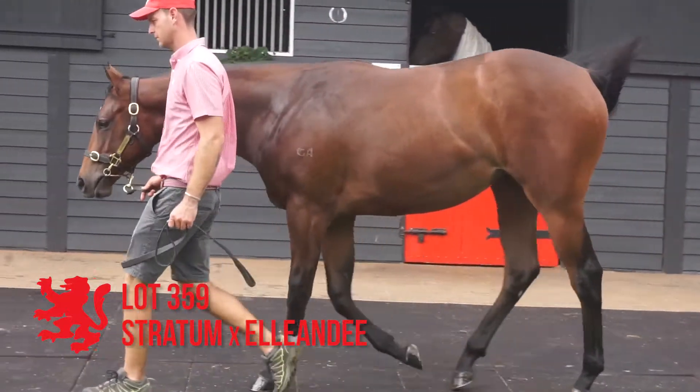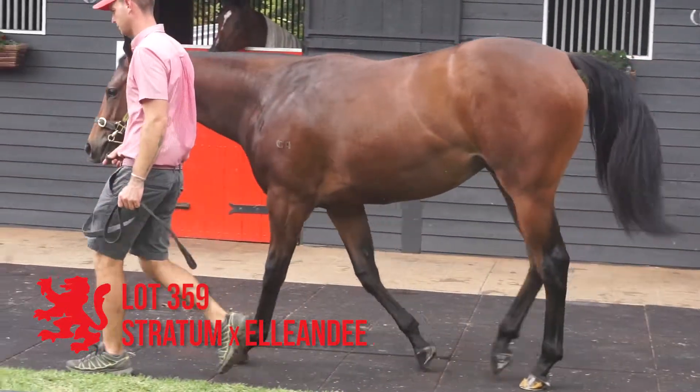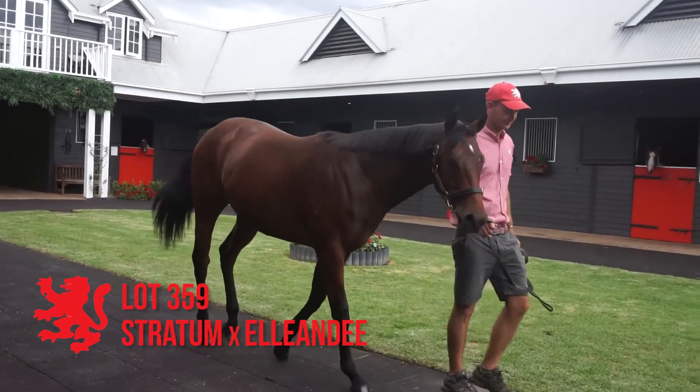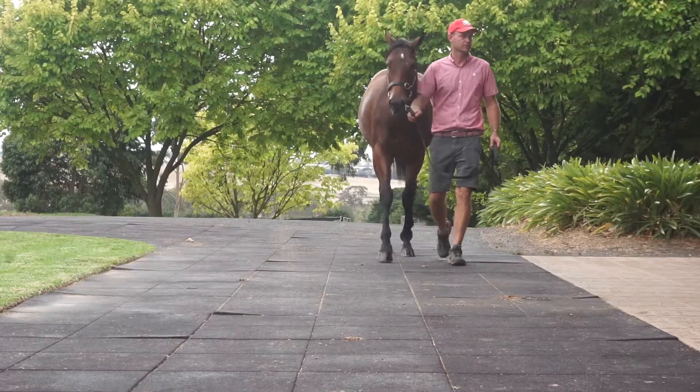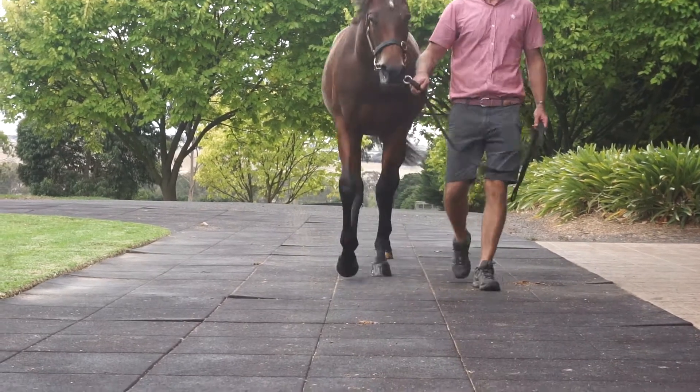Lot 359, the Stratum out of L&D. This is a lovely bodied filly, good size, strength, looks a two-year-old running type. The mare's had four to the races, all winners, and already a stakes performer.